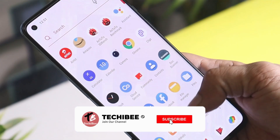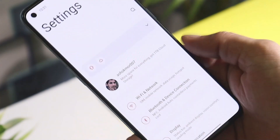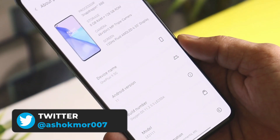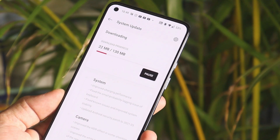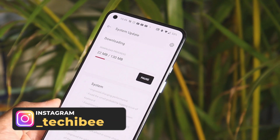Welcome back to another video. We have a new update rolling out for the OnePlus 9 series — that is for the OnePlus 9 and 9 Pro. This time it's OxygenOS 11.2.5.5, rolling out in batches, so it might take some time to receive it on your device. I'll try to provide download links in the description below.